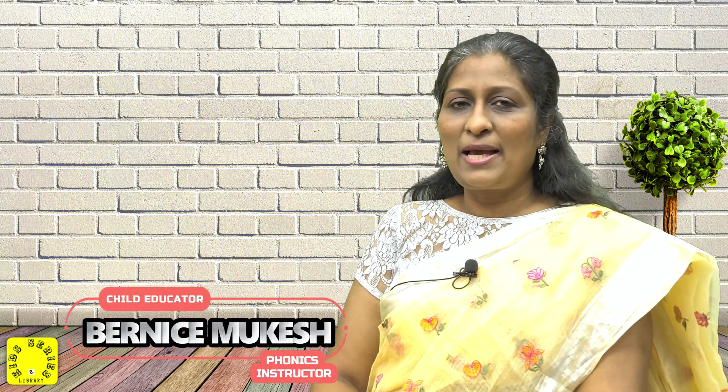Hello and welcome to Kids E-Series. I'm very happy to be back again after a lapse of time. I hope all of you are doing well.